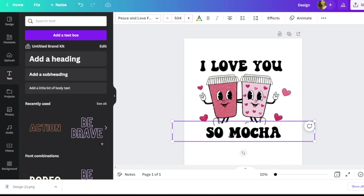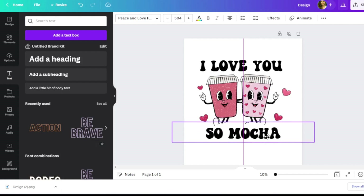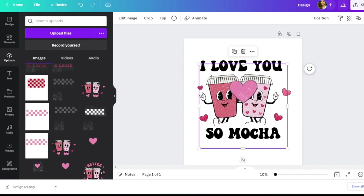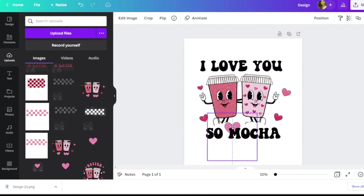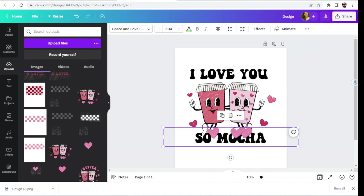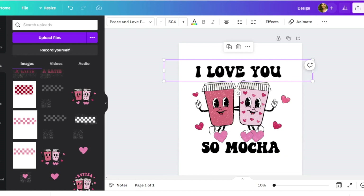I did look up coffee puns on Google and I like this one. It doesn't quite cover the feet of the graphic as much as I'd like, so I'm going to add some heart graphics I created earlier to cover that area. To be honest, it's more noticeable to us because we watched the erasing process — someone purchasing the shirt wouldn't know what it was supposed to look like.